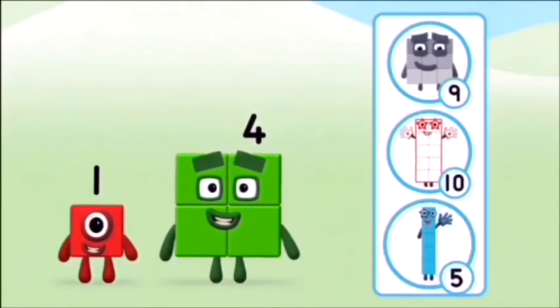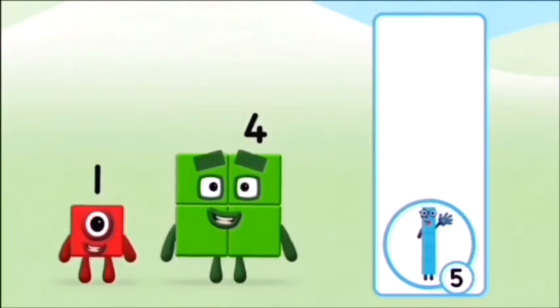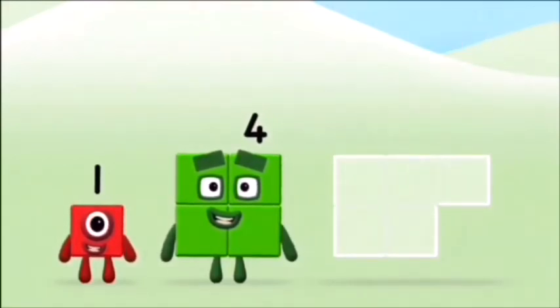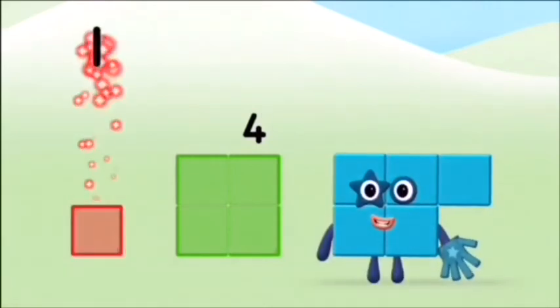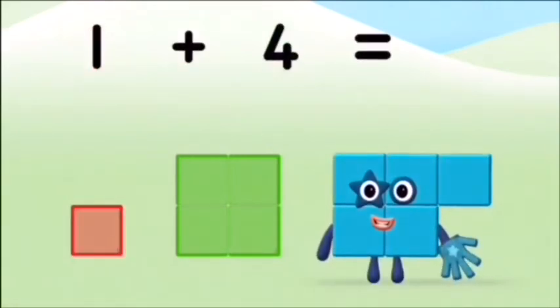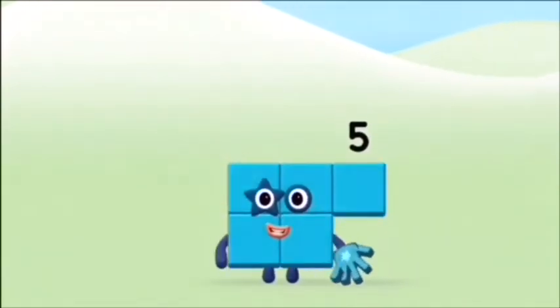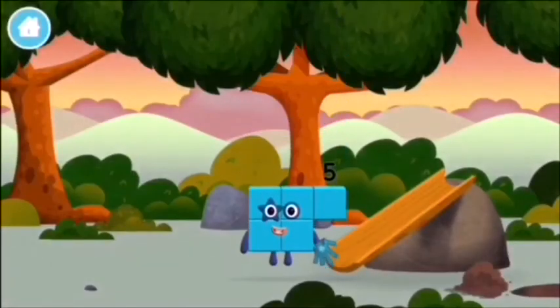What number block will you make when you add these two number blocks together? That's the correct answer. Now can you add the number blocks together? One plus four equals five. Super! You made number block five. You made a new number block.